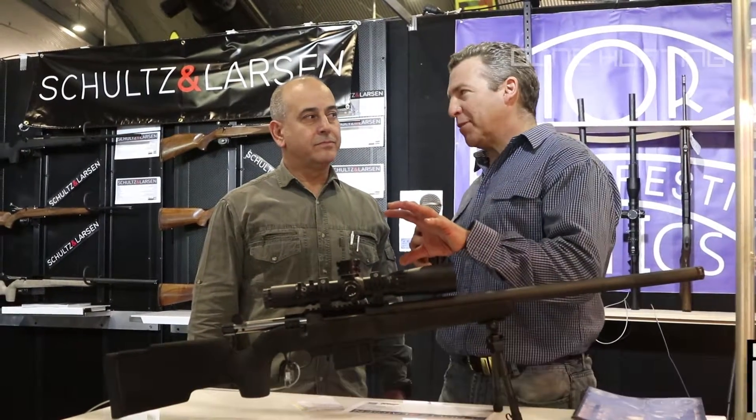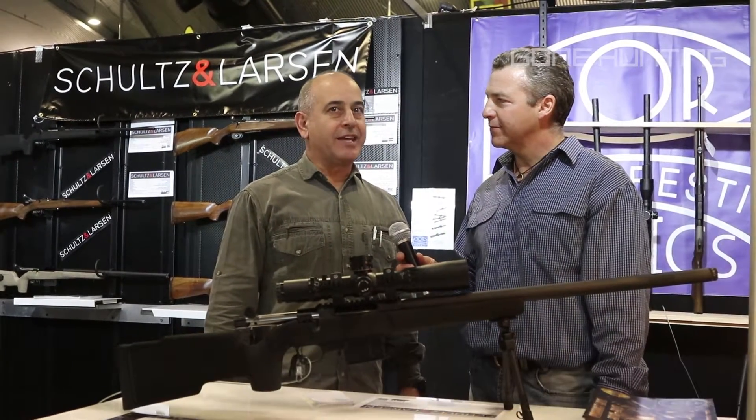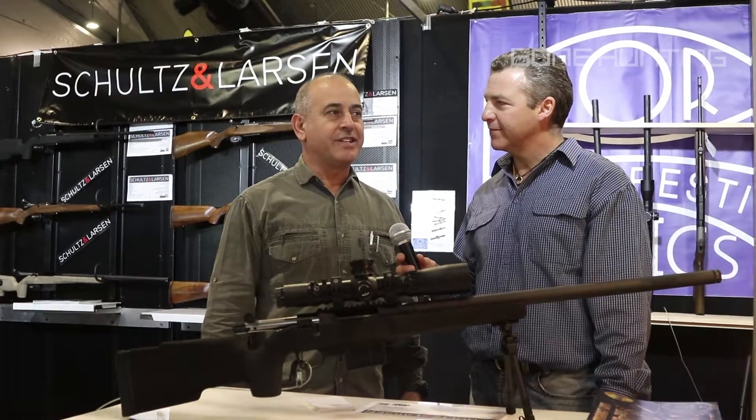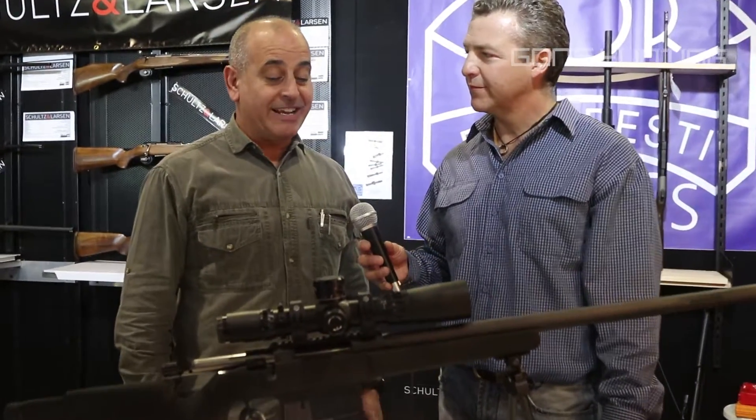G'day, today I'm speaking with Jim from Gone Hunting. This is a pretty impressive bit of gear. The Schultz & Larsen rifles are infamous for their cut rifle barrels, manufactured in Denmark, and have been around for decades.